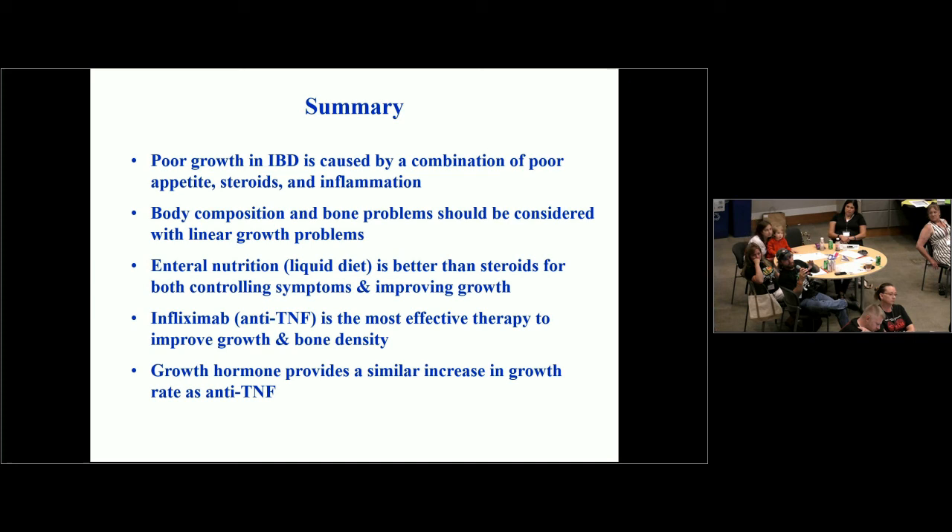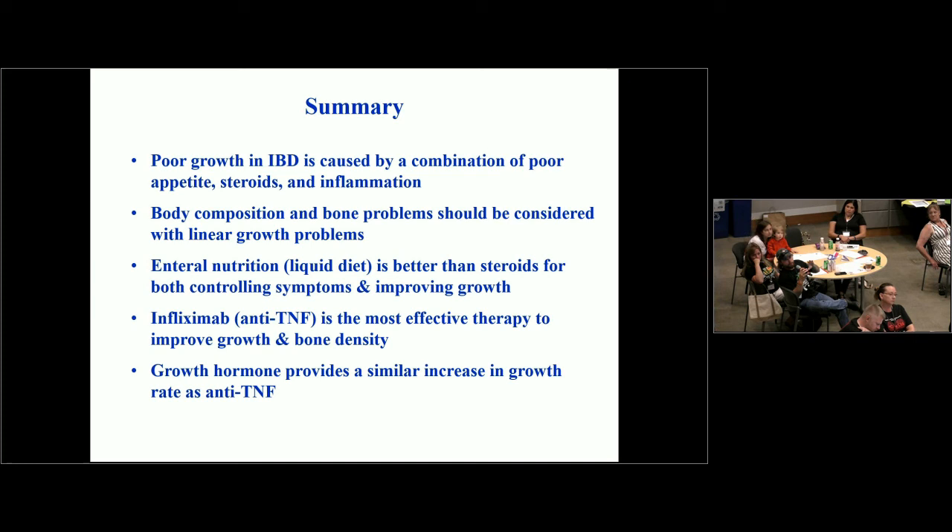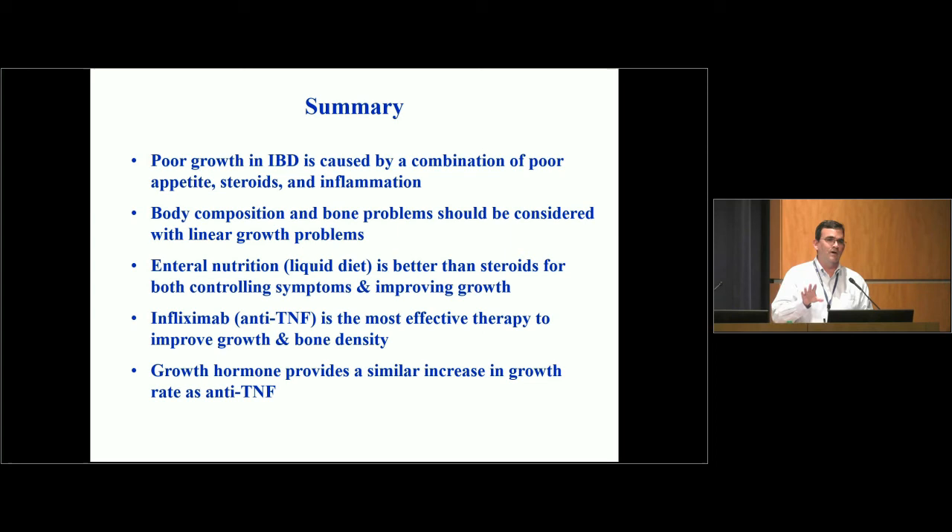Audience member: You're starting growth hormone at a later age, closer to 12 or 14, not at four or five or six years old? Dr. Denson: That's a great question. In our practice, most kids — and there aren't as many now that we have effective steroid-sparing therapies — are starting around age 11, 12, or 13 when they're clearly below the third percentile for height and much below their predicted height from their parents, with four to five years available to try to catch up. Very few really young children receive it unless there's some other reason we think they would benefit.